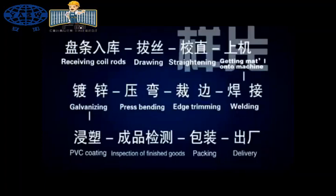Receiving coil rods, drawing, straightening, getting material onto the machine, welding, edge trimming, press bending, galvanizing, PVC coating, inspection of finished goods, packing and delivery.